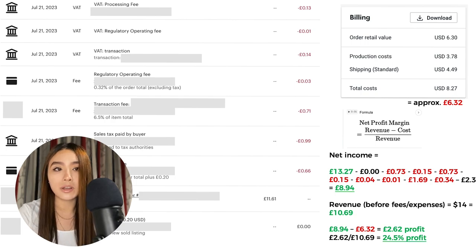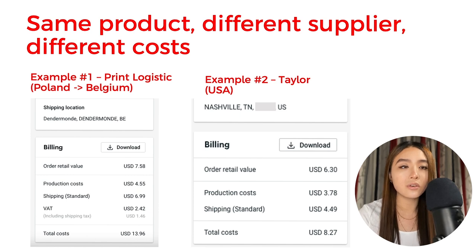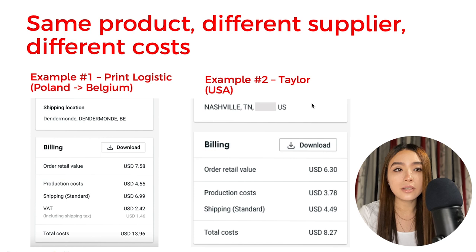So why would profit be different on the same product at the same price? The main reason is customer location. My main market is the US, and it's much cheaper to sell there than to Europe — the product is cheaper, shipping is cheaper, and sales tax for the customer is lower. On Printify, the supplier called Print Logistic is cheapest for European mugs when you factor in shipping, but for the US the supplier called Taylor costs a total of only $8.27 — that's a whole $5.69 difference between these two suppliers.